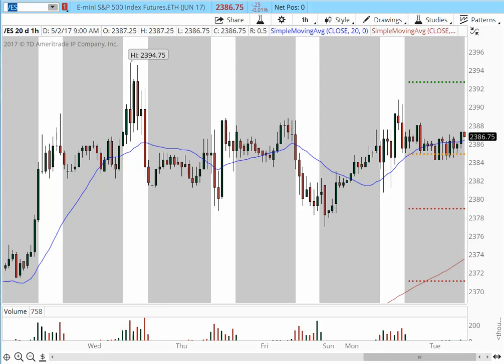Good morning, this is Anka Metcalf with TradeOutloud.com. Welcome to my pre-market game plan for the major futures indices, gold, and oil. For today, Tuesday, it is May 2nd. It's 9:02 a.m. Eastern Time.